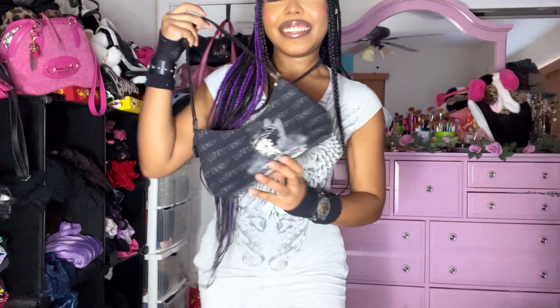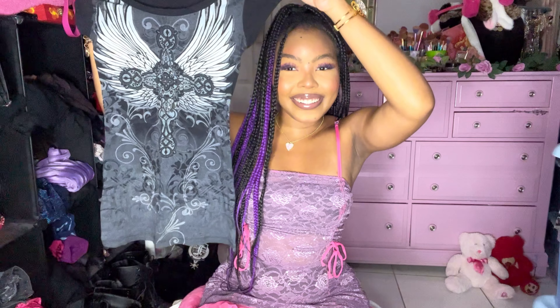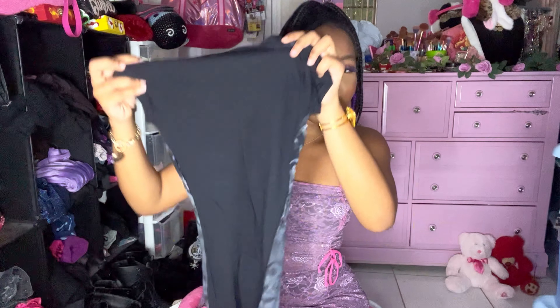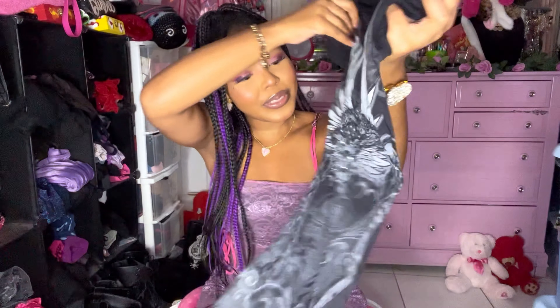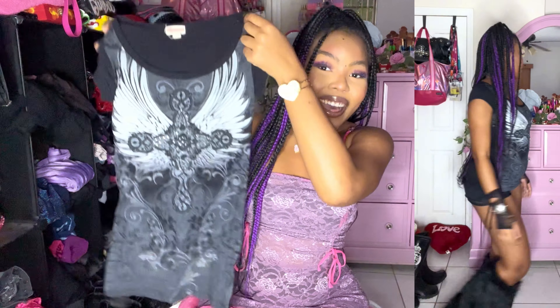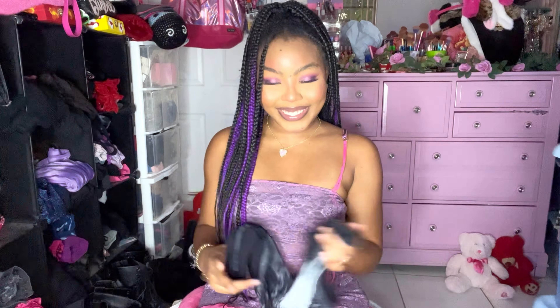The next T-shirt basically looks exactly the same except it's black. Tell me this isn't amazing — the other one had wings on the back, this back is plain, but the front with the freaking rhinestones is so so cute. The brand on this one is Sugar Tart. Fingers crossed this fits like a micro mini — we shall find out.